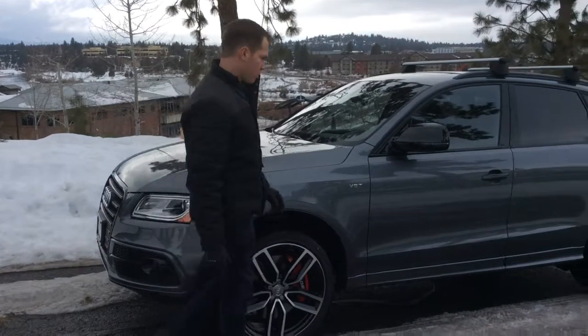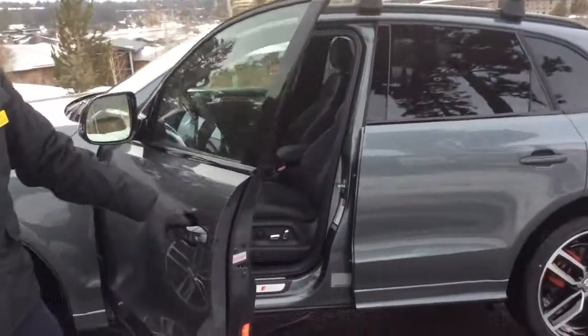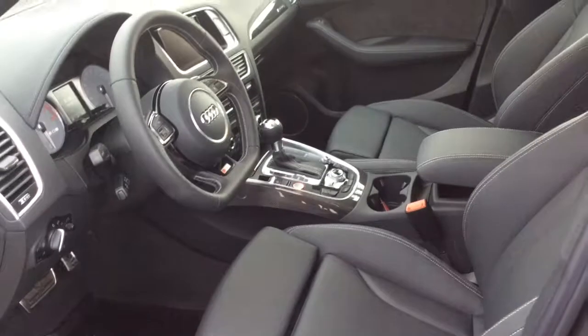Looking around here and opening up the driver door — upgrades in the interior include carbon atlas inlays, kind of a carbon fiber look, along with standard sport seats with thigh extension and also an upgrade to the fine leather interior.